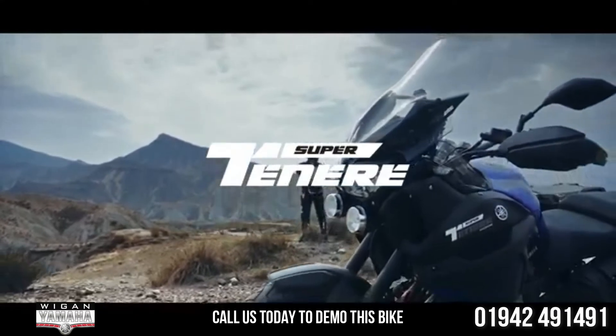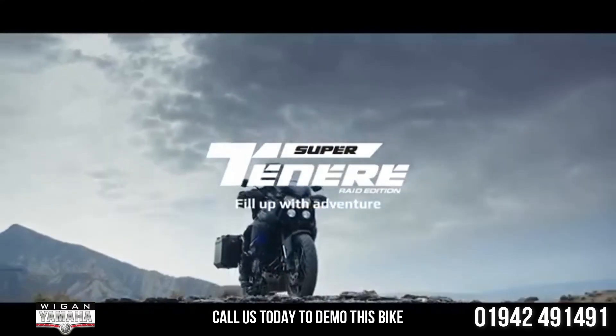Yamaha Super Ténéré Raid Edition. Fill up with adventure.